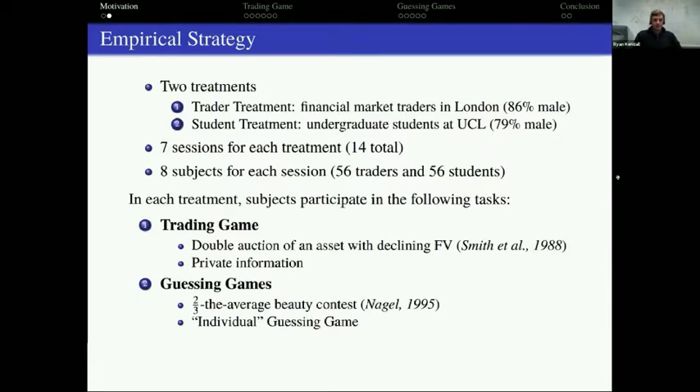We had two types of experiments, both classics with a bit of a twist. What I call the trader game is a double auction of an asset with a declining fundamental value — very reminiscent of the Smith et al. 1988 paper. It would be interesting in and of itself to see how professional traders behave in that classic environment, but we added a couple of twists. One twist I'll talk about is we added private information.